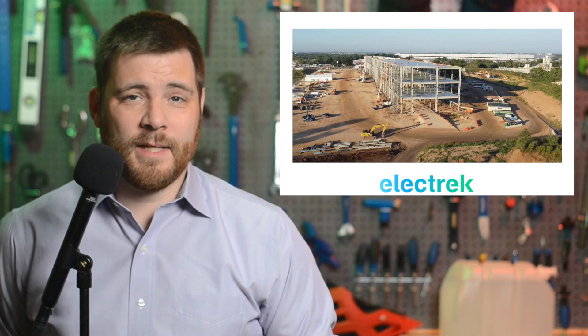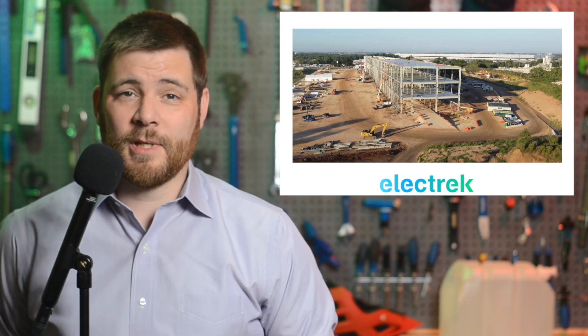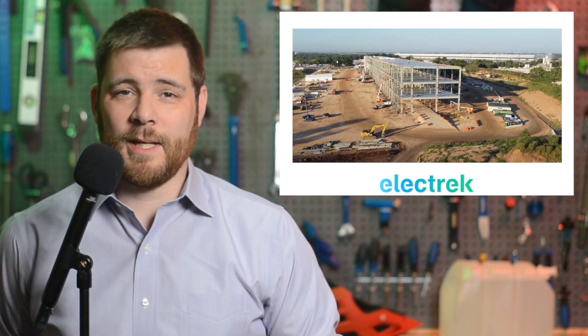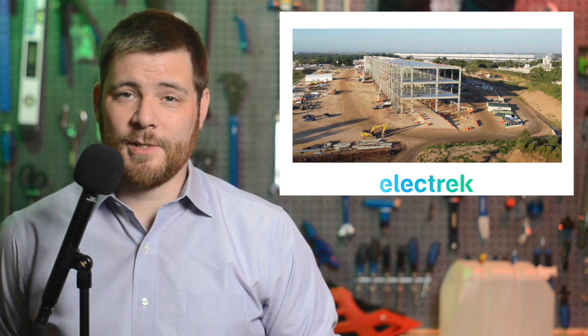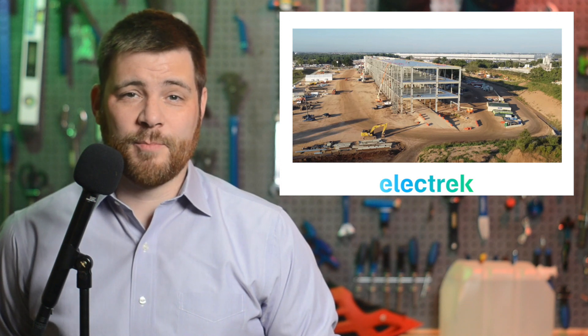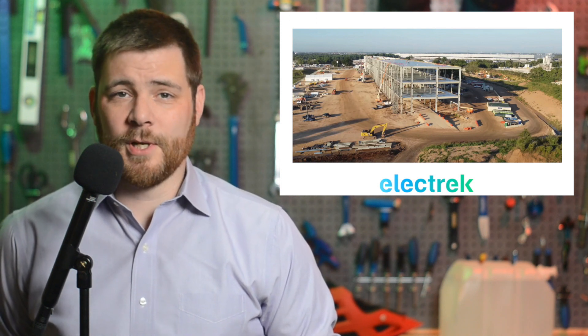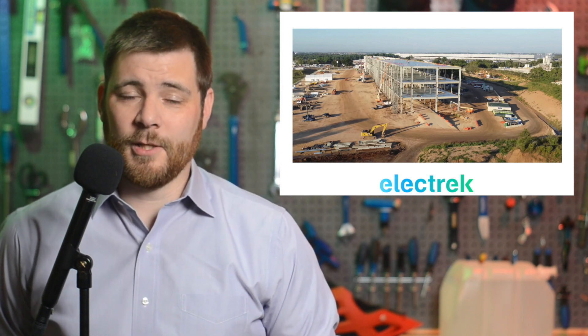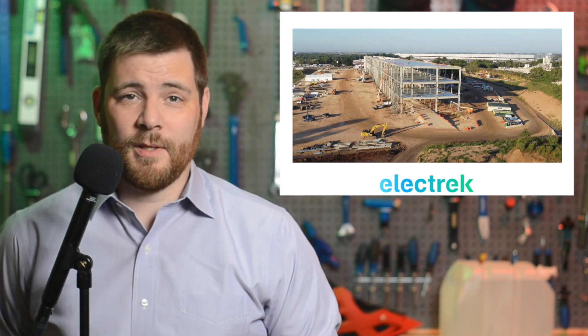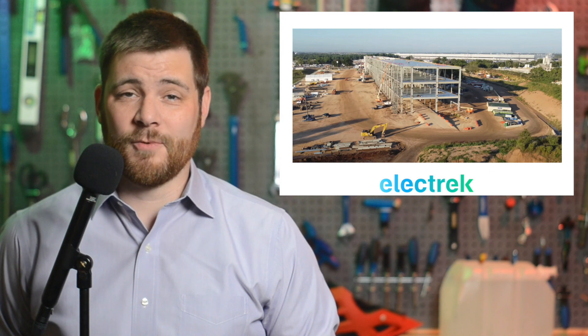In a drone flyover of the Gigafactory Texas campus, it shows that a new building will house Tesla's battery cathode factory, and it's already coming together. Obviously, it's not as big as the main Gigafactory at Texas, which is one of the biggest in the world, but it is still quite large — three stories for the sole purpose of producing cathode material. Two years ago, Tesla unveiled the new chemistry that allows for much simpler and cheaper production, including this new cathode. While this is Tesla's first factory for just this material, the automaker is expected to invest in several more once it has managed to hone its new production process.